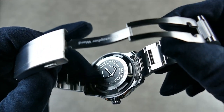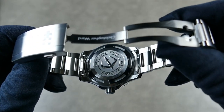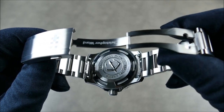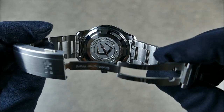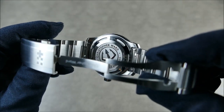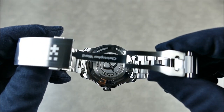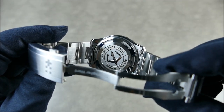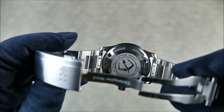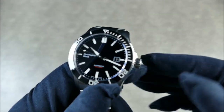The openings on the caseback that you use to unscrew and screw it down actually mimic the seconds subdial on the previously released Trident chronograph model. I thought that was a really nice touch to carry over the design language.